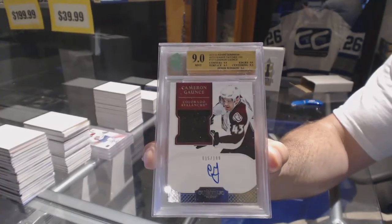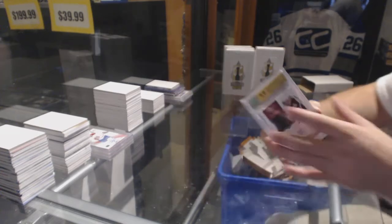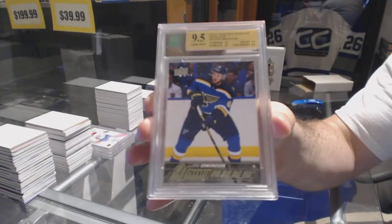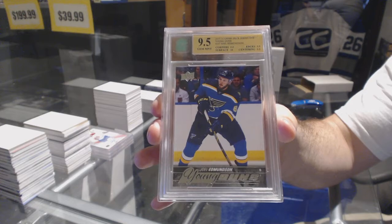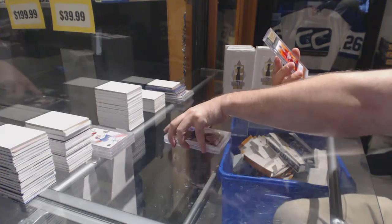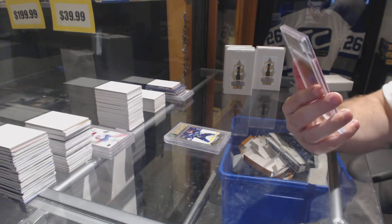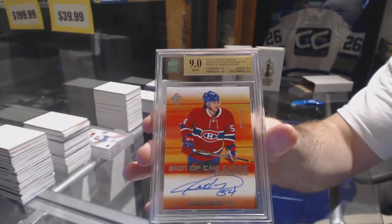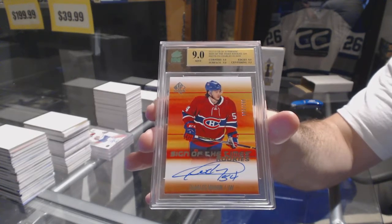Dominion Rookie Patch Auto, Cameron Gauntz. We've got a 9.5 Youngunz for the St. Louis Blues, Joel Edmundson. And we've got a Sign of the Times Rookie Auto, number 2-99 for the Montreal Canadiens, Charles Houdon — Sign of the Times, graded 9.